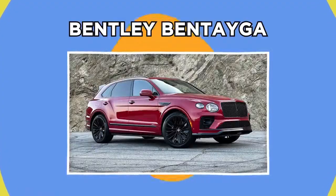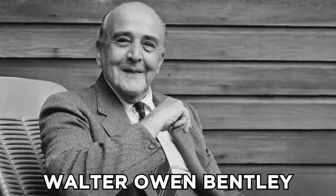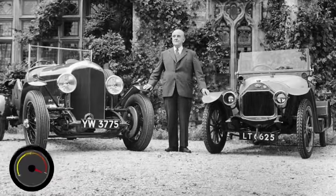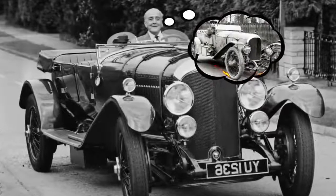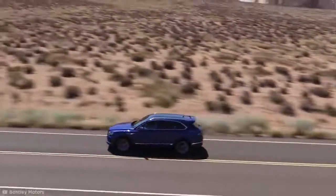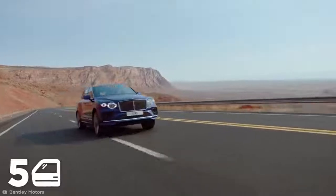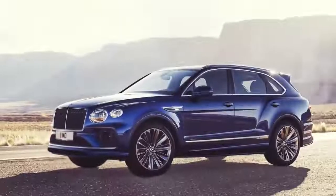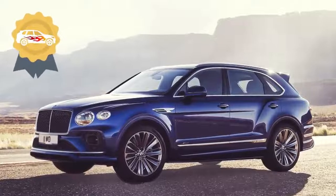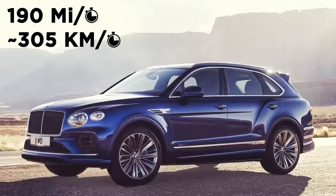Bentley Bentayga. When Walter Owen Bentley started his car company in 1919, he set out to make a good car, a fast car, the best in its class. Bentley has always tried to fulfill this dream, and over 100 years later, old Walter might have just achieved his goal with the Bentley Bentayga. The Bentayga is a five-door luxury SUV, and the speed variant is the fastest SUV in the world, reaching top speeds of 190 miles per hour.